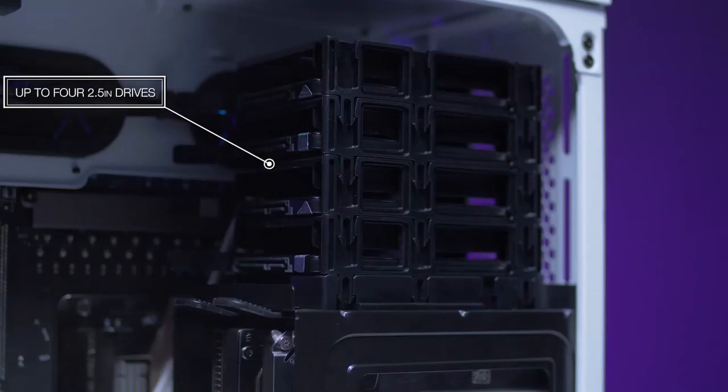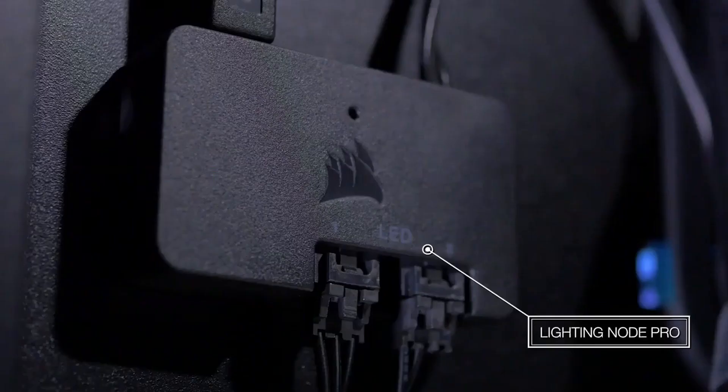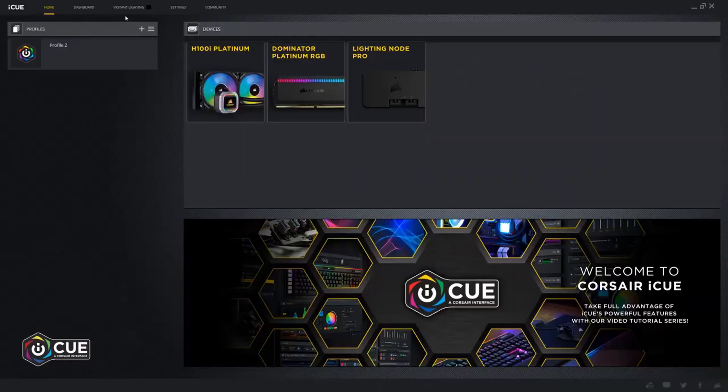The case comes with dust filters, except at the rear. The cable management is also very simple. Apart from the storage device trays, every feature works great, making it one of the best cases available on the market.